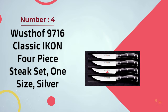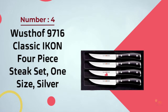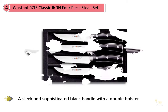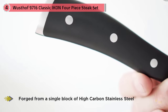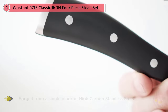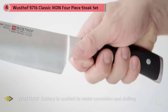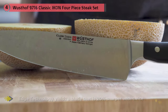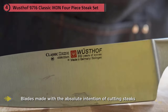Number four: Güster 9716 Classic Icon four-piece steak knife set, one size, silver. This four-piece set of Classic Icon knives comes in one size and has a silver finish. The standout feature is the high carbon stainless steel blades made in Germany, precisely engineered with laser technology and rigorous testing. The four knives feature four-and-a-half inch blades made with the absolute intention of cutting steaks in the best way possible. Full tang blades mean the construction is one solid piece of metal, making for a very resilient construction.